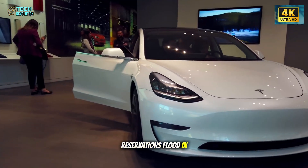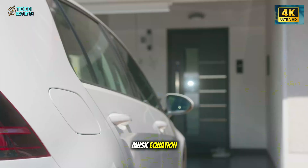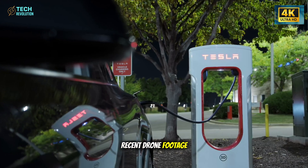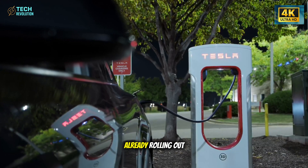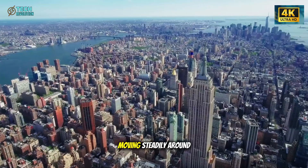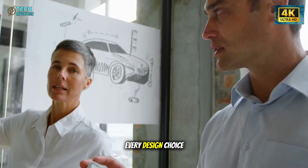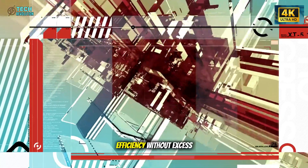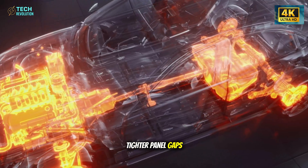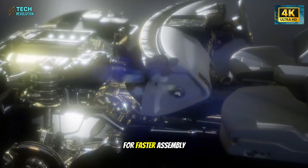If thousands of reservations flood in within hours, it signals one thing clearly: the market still believes in the Musk equation—innovation first, profit later. Recent drone footage confirms at least three Model 2 units already rolling out of Giga Texas. They're not wrapped in secrecy anymore—they're being tested in daylight, moving steadily around the facility, suggesting Tesla is now past the prototype phase. Every design choice points toward one philosophy: efficiency without excess. Shorter wheelbase, cleaner surfaces, tighter panel gaps, and fewer parts. Even the glass curvature hints at structural optimization for faster assembly and lower drag.